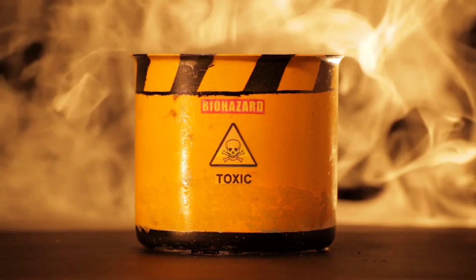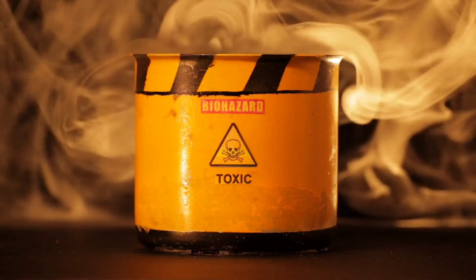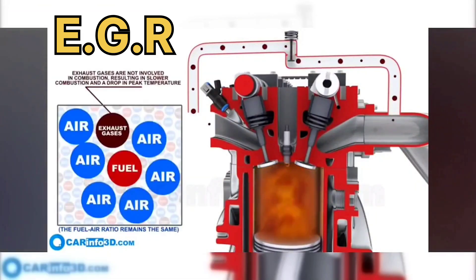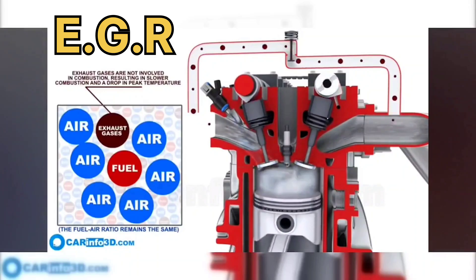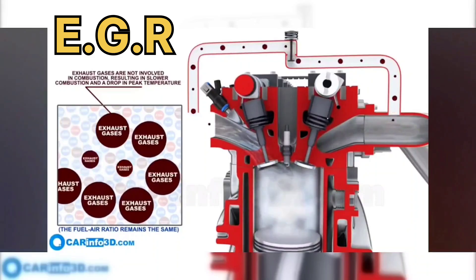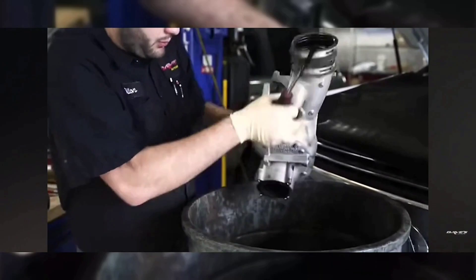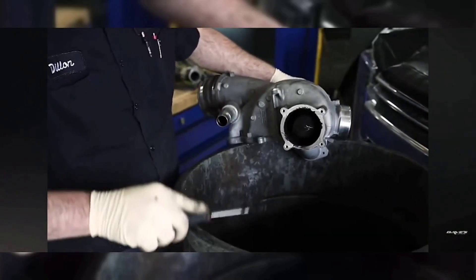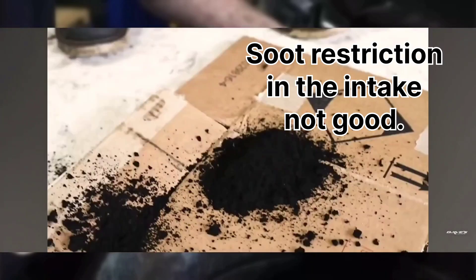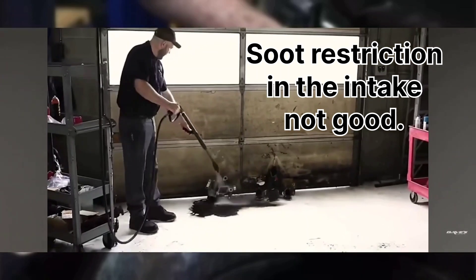Let's break it down. We will start by diving into the invisible dangers hiding in exhaust gases — the harmful emissions we can't see but need to understand. We have one of the first and most primitive after-treatment systems: the exhaust gas recirculation system (EGR). It is horrible for your engine, but helps reduce nitrogen oxide. The EGR system introduces exhaust gases back into the intake to be burnt twice, which reduces NOx emissions slightly, but also creates soot build-up inside the engine intake, the valves, and pistons.